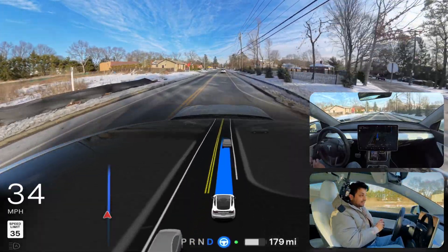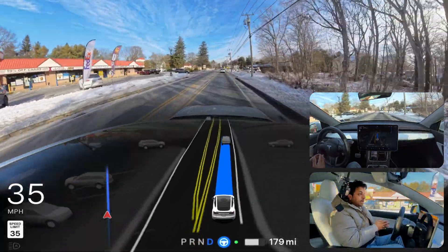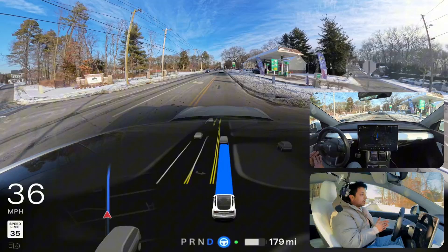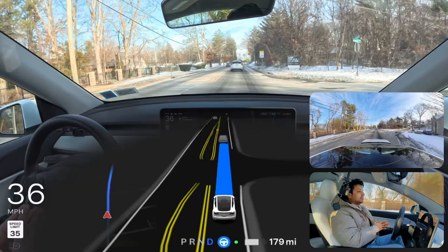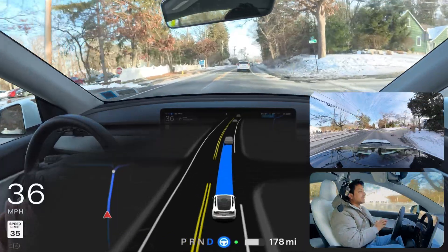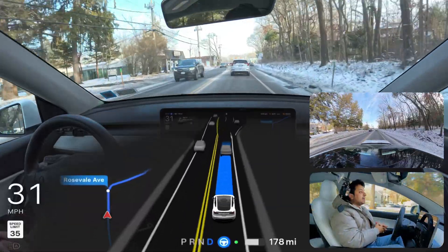It blows me away that we're in a time where our car drives by itself, and it's all because of Tesla. I love the technology and the vision. The car is driving us through snow, rain, daylight, night — everything.